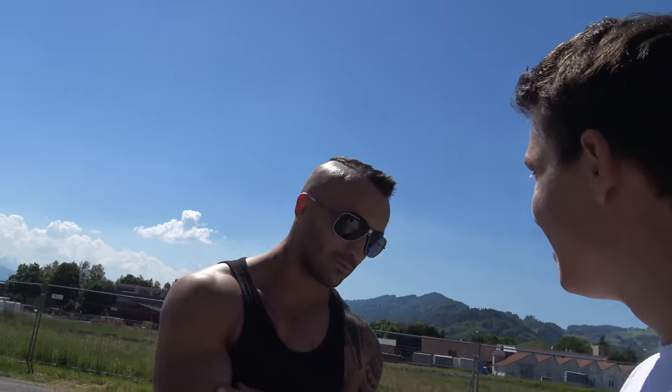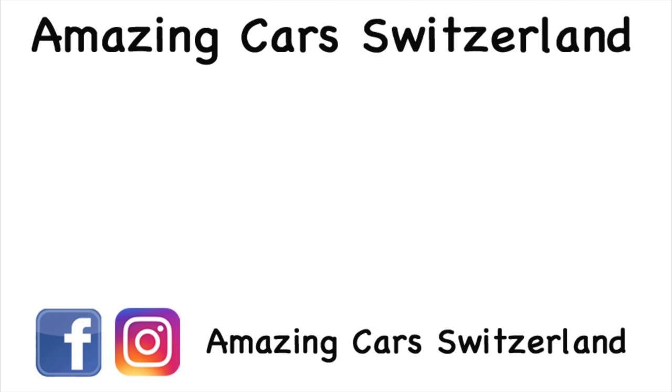All right, thank you so much for watching. And also thank you, Kugi, for this opportunity to film this great car. Leave a like or a comment and let me know what you think about this beautiful C63. Definitely — what a beast. See you soon guys, bye!